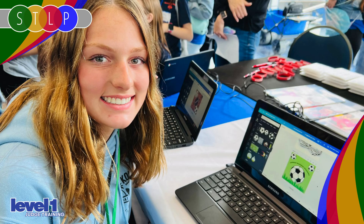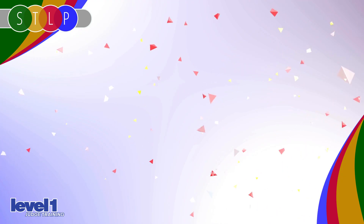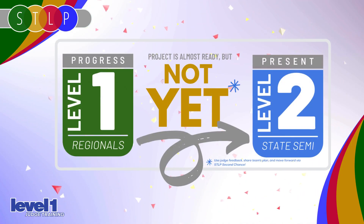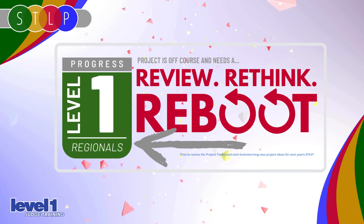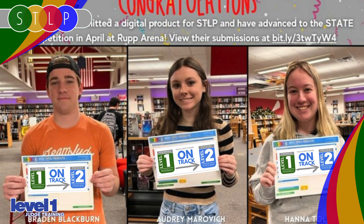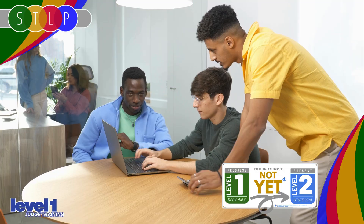Remember, one great comment is better than three generic ones. After hearing all your assigned presentations, your team of judges will collaborate to decide whether each project is on track — meaning they're ready to advance to Level 2 — not yet, meaning the project is off to a good start but needs a little focused attention, or reboot, meaning the team needs to pause, start over, and try again next year. The majority of teams will likely be on track. Some will be not yet, and that's okay. Those teams get to take your feedback, make improvements, and resubmit during the second chance window.